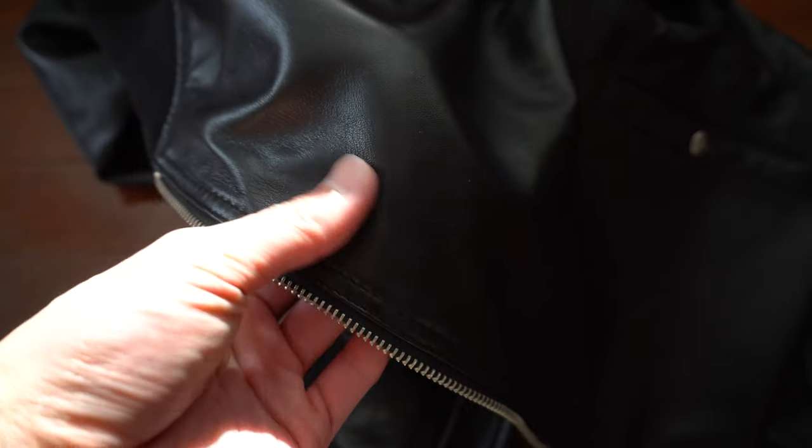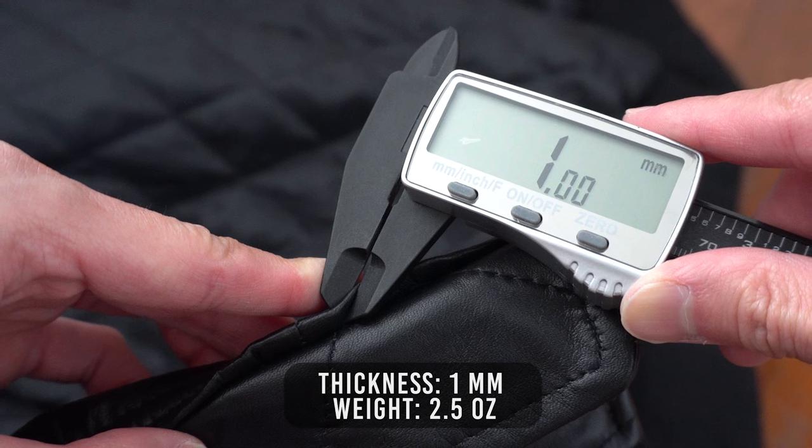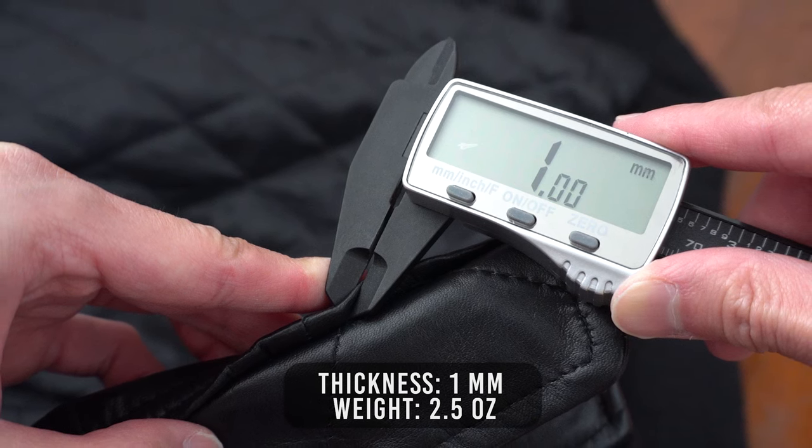The leather is made from sheepskin with a semi-aniline finish. The leather on this is so soft and smooth — it feels great against my body. There's zero rigidity in the sheepskin leather, so you don't have to worry about any break-in periods. The thickness of the leather measures to 1mm or 2.5oz, which makes this a lightweight jacket.